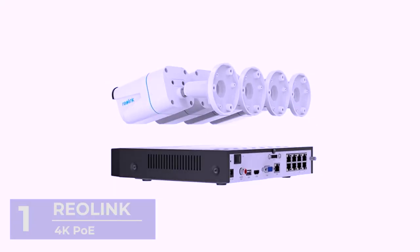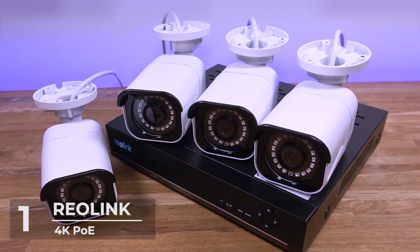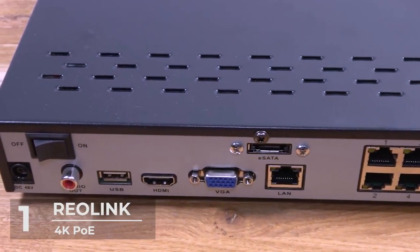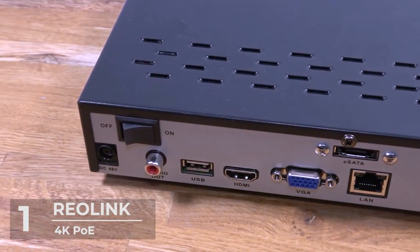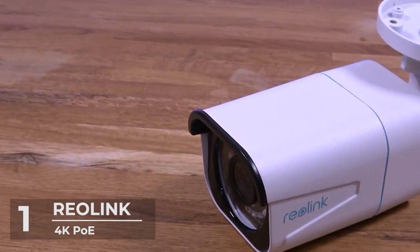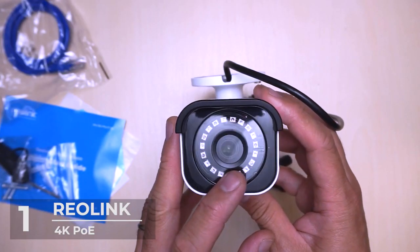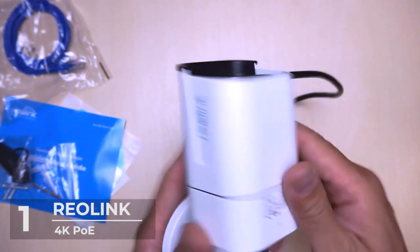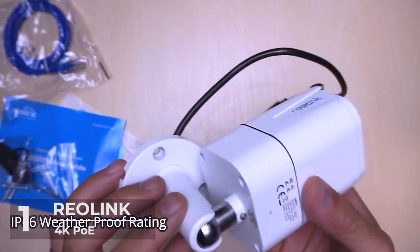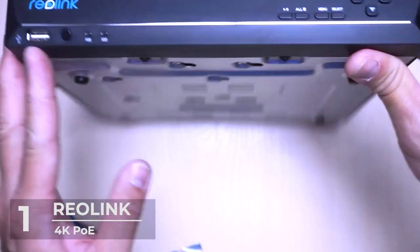And number 1: ROLINK 4K POE. Our number 1 gadget on the top 5 best outdoor security cameras list is the ROLINK 4K POE camera set — among the most used security gadgets around the world. The package comes with four 4K Ultra HD cameras with a resolution of 8MP (3840 by 2160) each, recording crystal clear images both in the day and at night. That's like four times the camera power and image quality of a regular 1080p device.